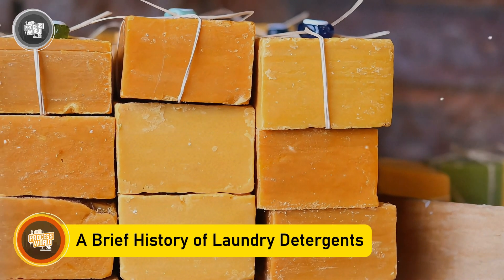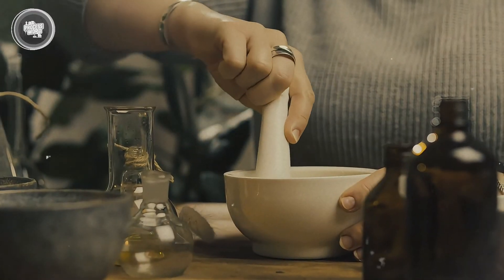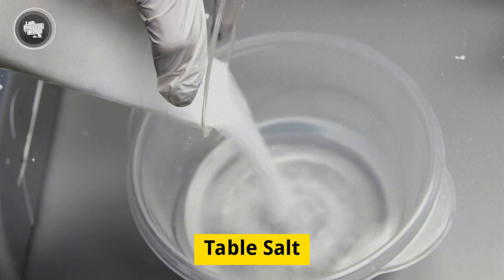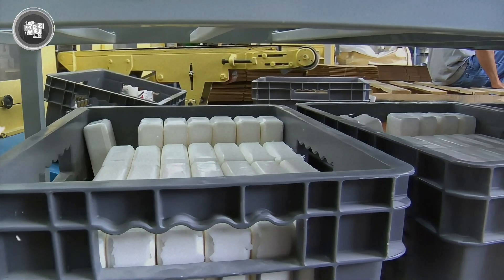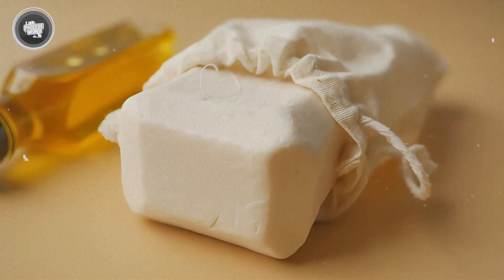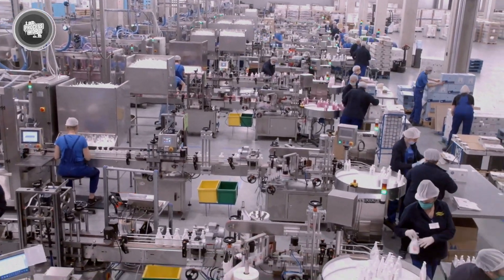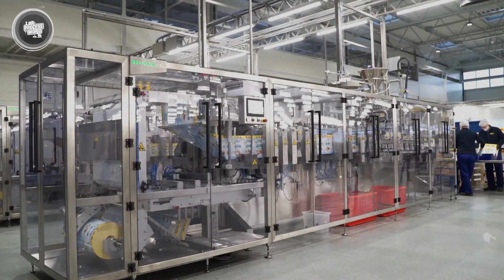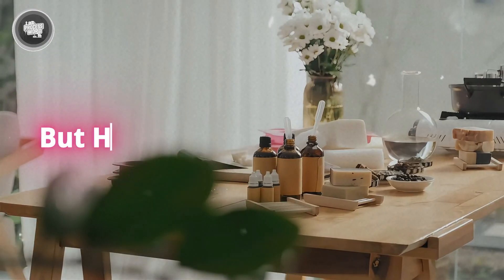Soap making started as a luxury, with early methods relying on boiling wood ashes with animal fats. It wasn't until a French scientist discovered how to make lye from table salt that production became more accessible. By the 1900s, factories were producing smoother, fragrant soaps, making them a household staple. Then in 1916, a German scientist changed everything by creating the first synthetic detergent, which cleaned more effectively in hard water and didn't leave behind residue. This breakthrough led to an explosion of detergent production, with factories engineering formulas for different needs — stain removal, color protection, and fabric care.